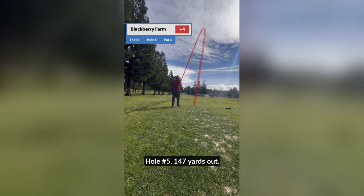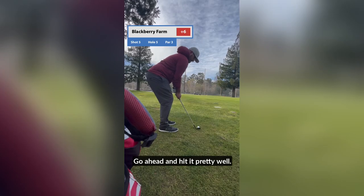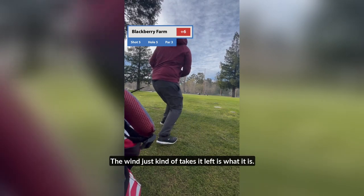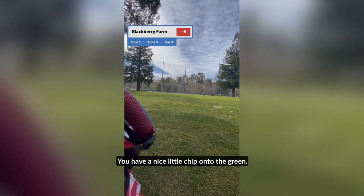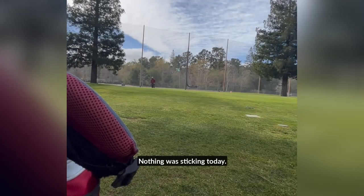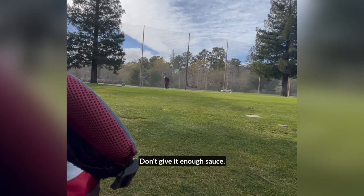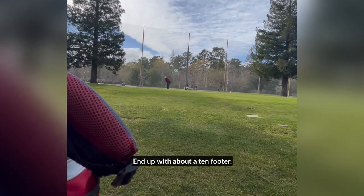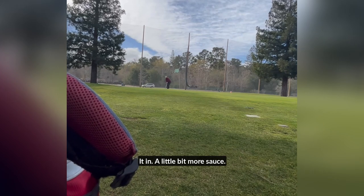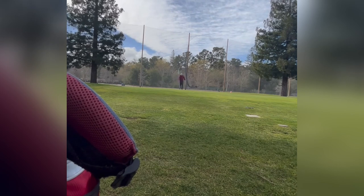Hole number five, 147 yards out. I go with my pitching wedge because I got a lot of wind behind me. Go ahead and hit it pretty well, but the wind just takes it left. Have a nice little chip onto the green — it just goes ahead and rolls off. Nothing was sticking today. Go ahead and putt out of the fringe, don't give it enough sauce, end up with about a 10-footer. Give it a little more sauce, leave it short again. Double bogey. On to hole number six.